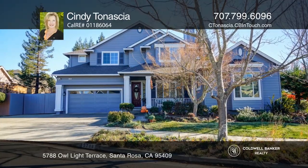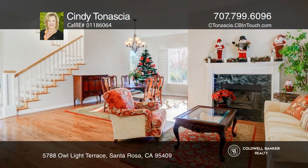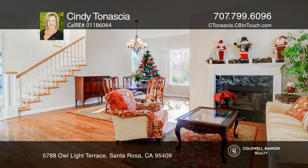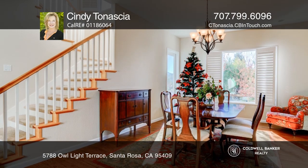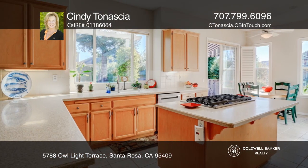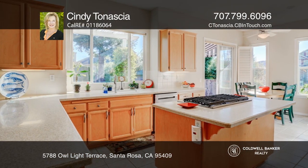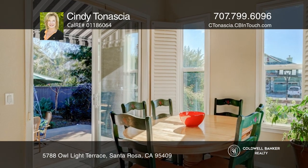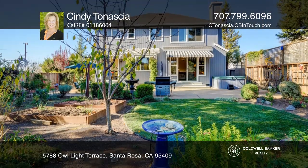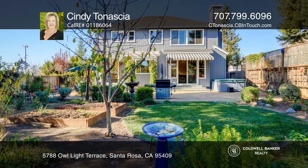This four-bedroom, three-and-a-half bathroom plus loft home on a cul-de-sac features a spacious open living floor plan. There's a separate master suite on the main level with its own private entrance and newer stainless steel appliances. The lot is large, flat, and beautifully landscaped with many fruit trees and stunning views.